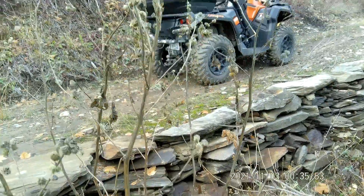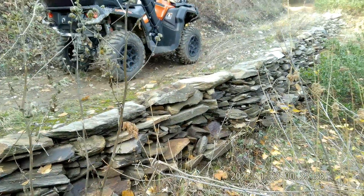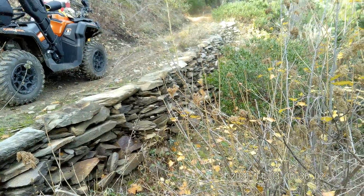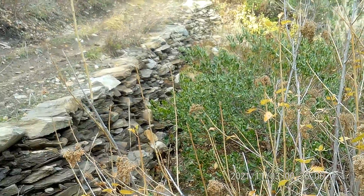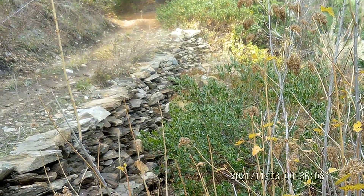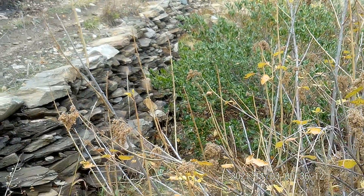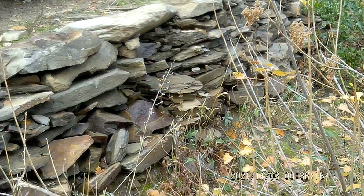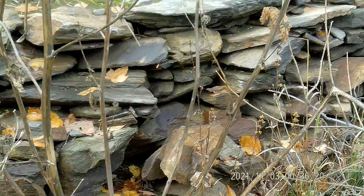Up here on trail 8201. Looks like they had a slide out here a long time ago, and man did they put some work into building that wall. That is really cool. I would imagine they would have had to have done that by hand. That's quite the job. Pretty cool.